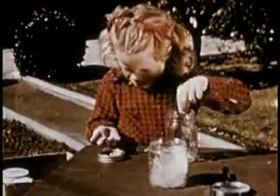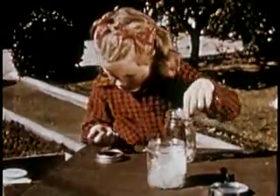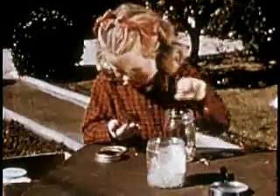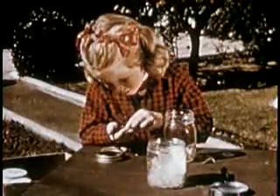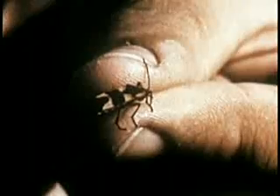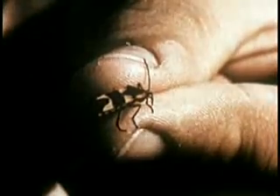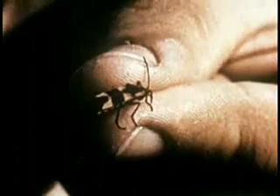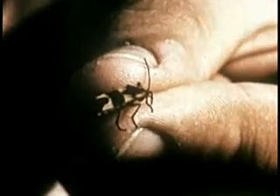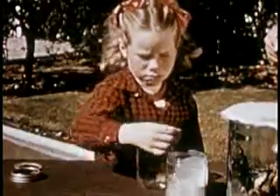Susan's looking for something in all that milkweed floss. There we are — a milkweed bug. Susan found him on a milkweed bush. He is a true bug. Only those insects that can use their mouths for piercing and sucking may properly be called bugs. Since he lives on milkweed, Susan puts him in a jar with some of his friends and plenty of his favorite food.